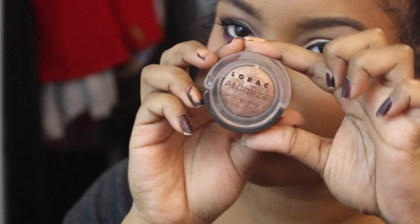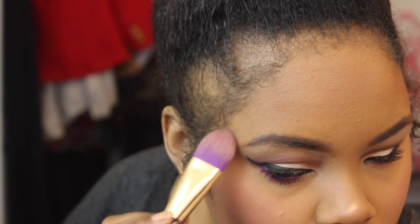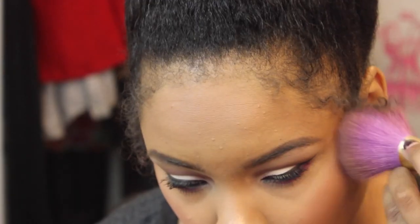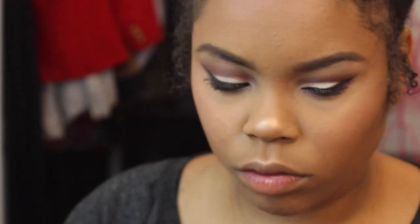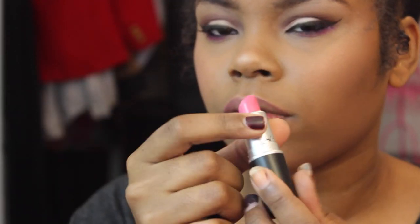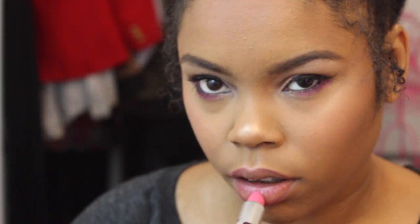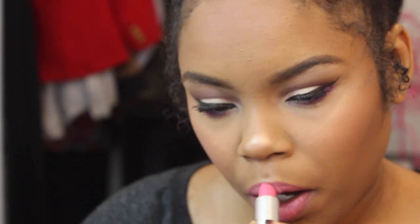For highlighter I'm using Laura's Tranquilizer, highlighting the highest points of my cheekbones, down the bridge of my nose, cupid's bow, and everywhere. Then I'm blending everything together with my powder brush. For lips, I'm using a Jordana lip liner in Baby Berry — just a pink liner to line my lips. Then I'm using MAC lipstick in Pink Nouveau as the first lipstick; you could leave it at just this.